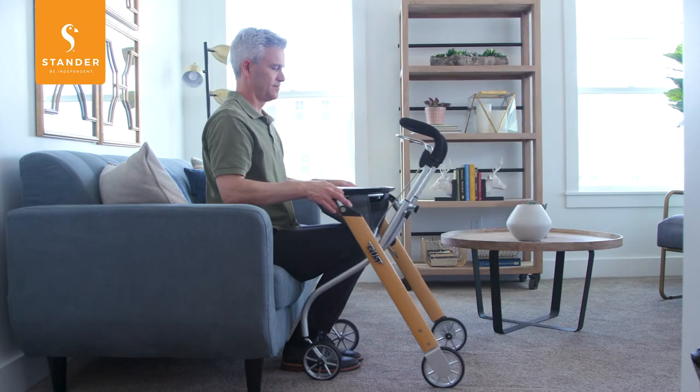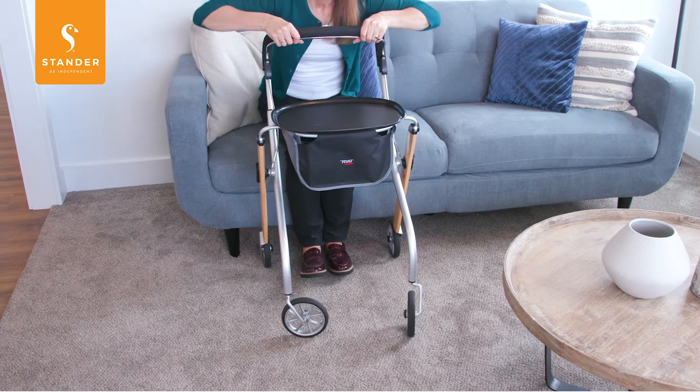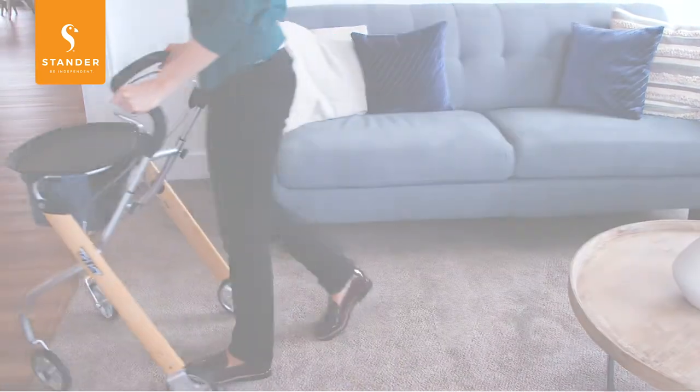Even if you already have a rollator, most of your time is probably spent in your home. And now you can enjoy the daily tasks of life with the TrustCare Let's Go Indoor Rollator from Stander.